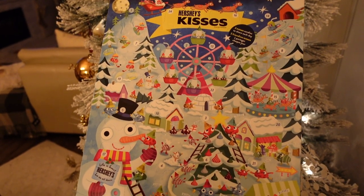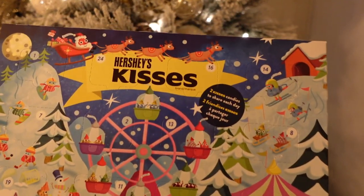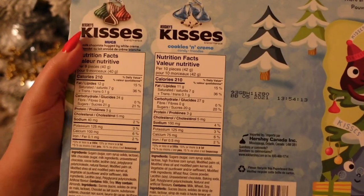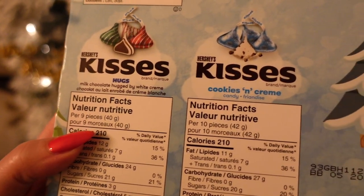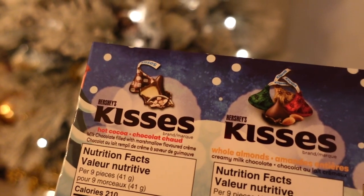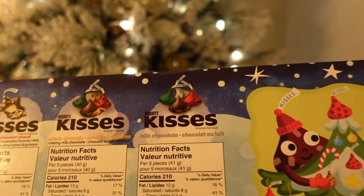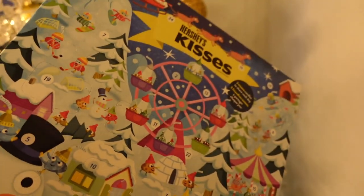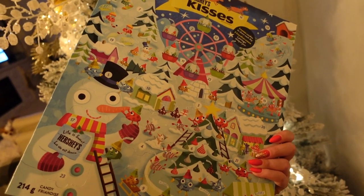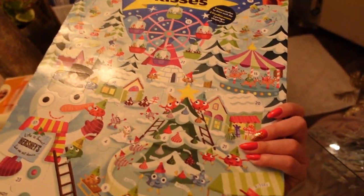Last but not least, I bought this advent calendar — I don't know why, but it was just so cute. It was only three dollars at the grocery store and we're already into day nine tomorrow. Every day you get two kisses to share, so Jules and I can have it together. Inside there's milk chocolate hugged by white cream, cookies and cream, hot cocoa, and whole almonds. I'm not a huge fan of plain Hershey's but when they're flavored they taste so good.